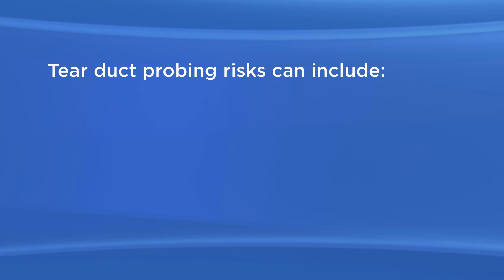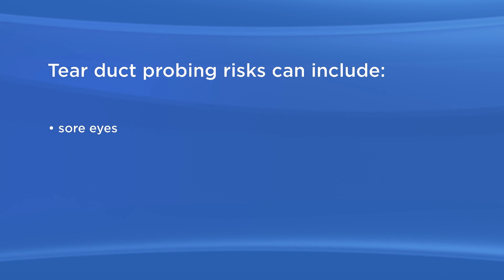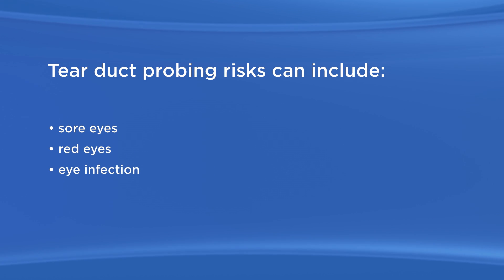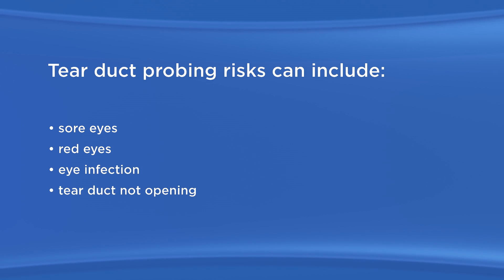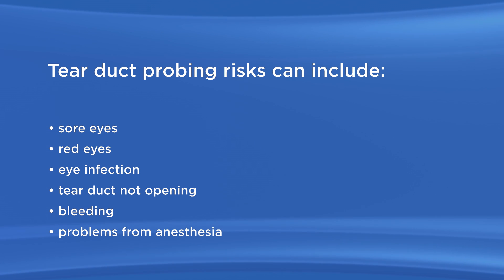As with any surgery, there are possible risks with tear duct probing. Tear duct probing risks can include sore eyes, red eyes, eye infection, tear duct not opening, bleeding, and problems from anesthesia.